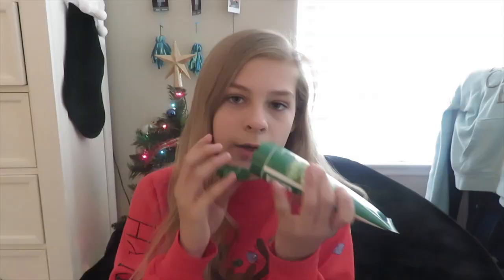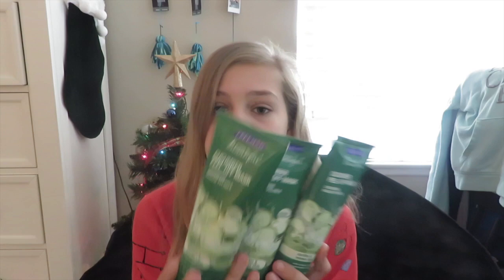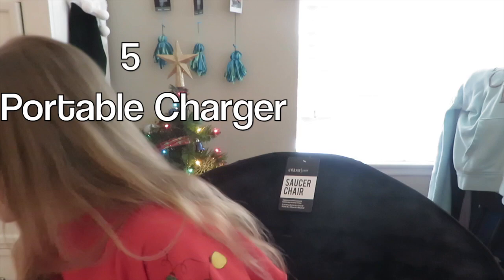Next I got three of the Freeman Feeling Beautiful cucumber peel-off face masks. These smell so, so good, and I got three of them. You can also make slime with these. My sister said one of my friends Ashley is going to get me another one. I heard about these from my friend Deborah when we had a sleepover — it's really fun — so I asked for them for Christmas.